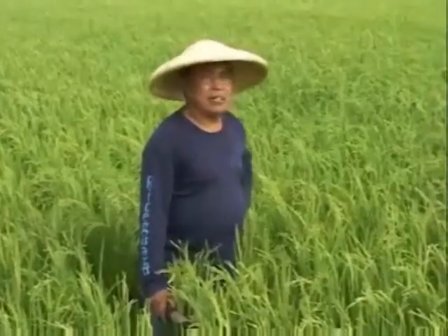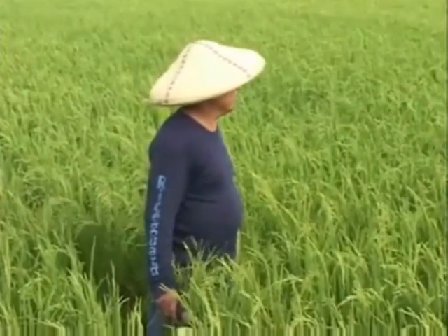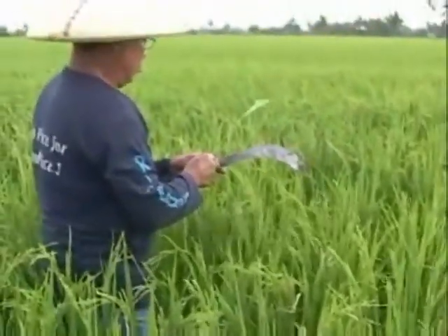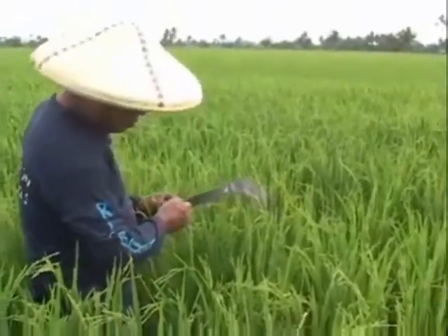My rice plants are looking a bit pale. I may need to apply fertilizer again. How I wish these rice plants could talk. Surely they will tell me what they need.